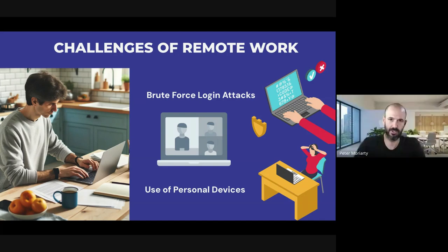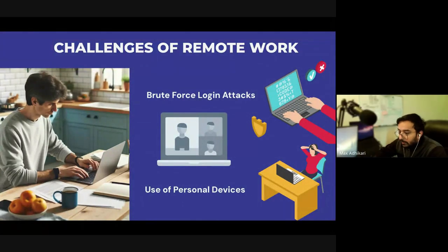VPNs are mandatory for remote workers — but configured with good encryption and a lot of design in mind. For example, keeping context-aware access and all of those things, I think it's mandatory to have VPNs on everyone's personal computers.